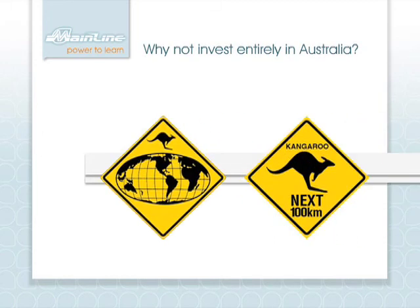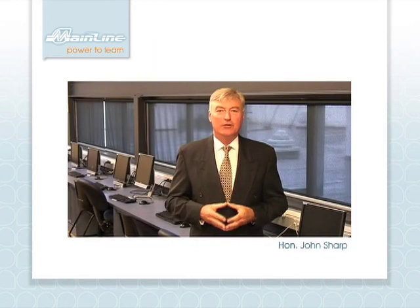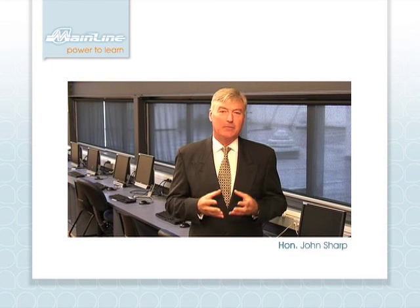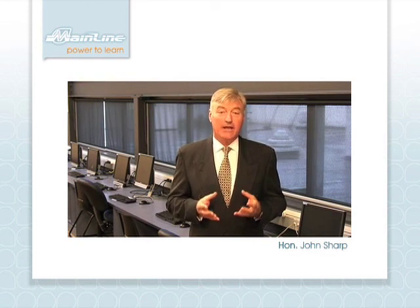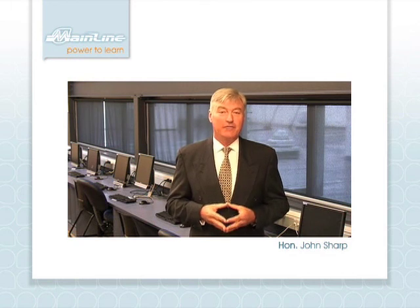Be proud that you're investing in the future of Australian education with an innovation that's setting a new global standard in power access. Future-proof your school and give it the power to learn into the 21st century by specifying Mainline as part of your BER funding application.